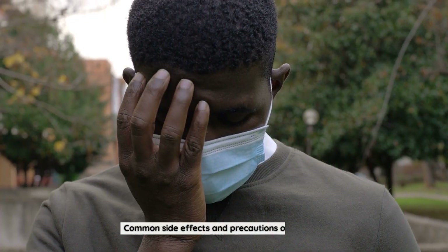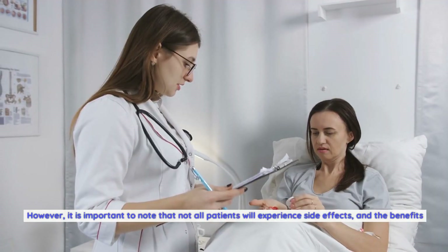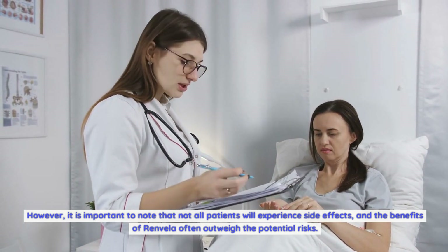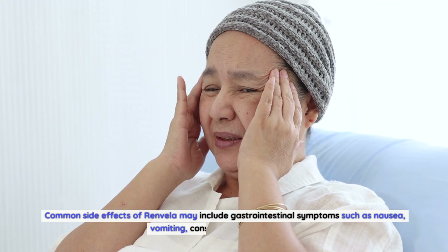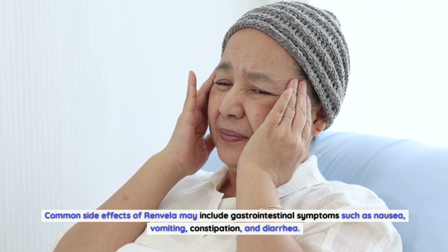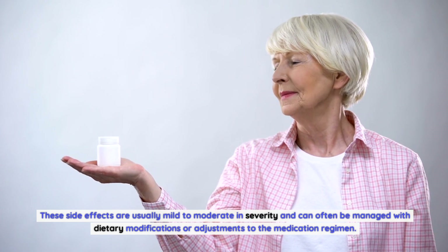As with any medication, Renvella may cause side effects in some individuals. However, it is important to note that not all patients will experience side effects, and the benefits of Renvella often outweigh the potential risks. It is crucial to discuss any concerns or questions with a healthcare professional before starting Renvella. Common side effects may include gastrointestinal symptoms such as nausea, vomiting, constipation, and diarrhea. These side effects are usually mild to moderate in severity and can often be managed with dietary modifications or adjustments to the medication regimen.